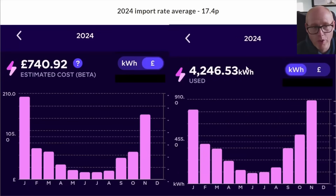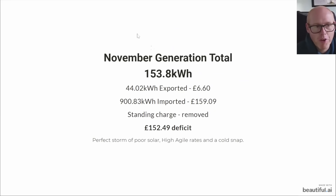For the year we're looking at £740 cost and 4246 kilowatt hours imported. You can still see that although November was poor, we used more kilowatt hours in November than in January, but January cost us a lot more. So we are learning things as we go through the year, and agile has still been a great tariff for us.